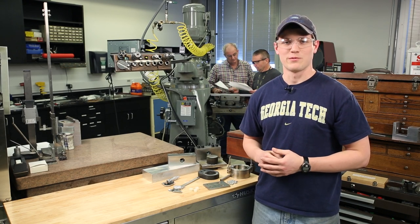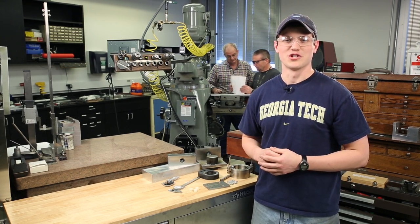Hi, my name is Drew Bullard and welcome to the Machine Shop here at the Woodruff School of Mechanical Engineering. This facility is here for you, whether you're an undergrad, graduate student, researcher, or faculty member here at Georgia Tech.